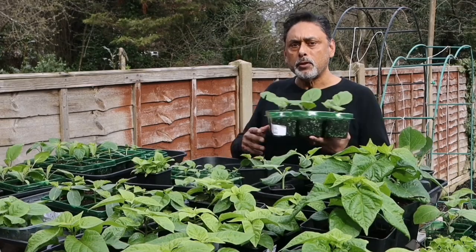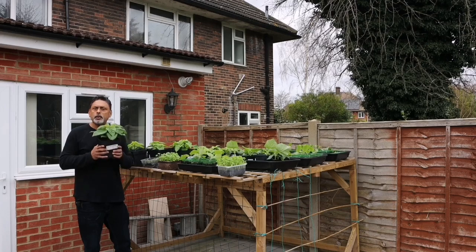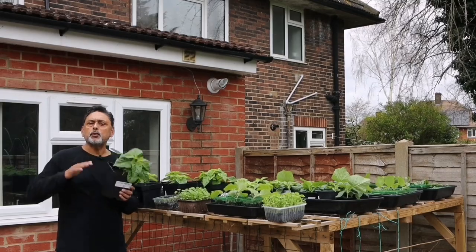This toughening-up process is known as hardening off. When you bring your plants out for the first time, choose a cloudy or partially cloudy day, make sure it's not windy, and make sure the temperature is not below 12 degrees Celsius.